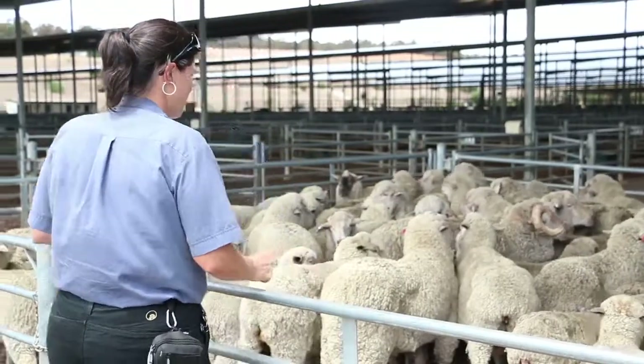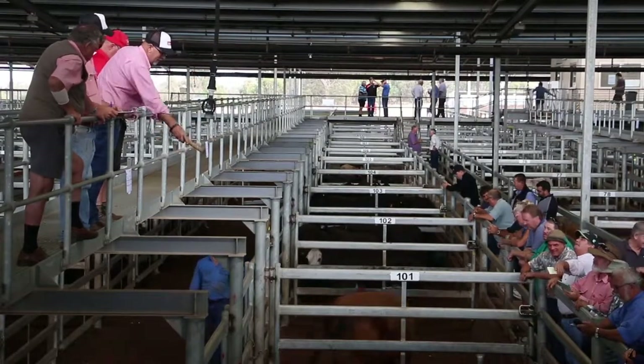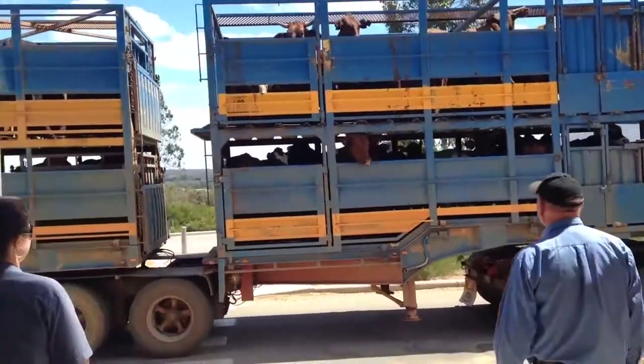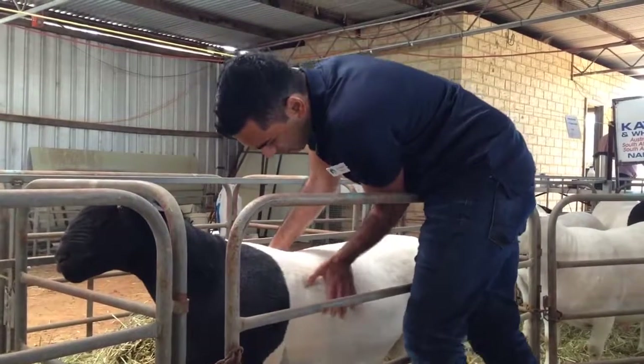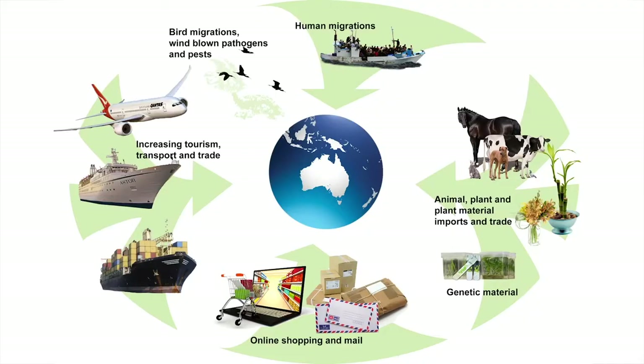Western Australia has a reputation for producing healthy livestock that are free from major diseases and residues that could harm human health or damage our ability to sell livestock within Australia or overseas. This reputation is based on a rigorous biosecurity system within a national framework that demonstrates to a scientific standard that our livestock are fit to trade.